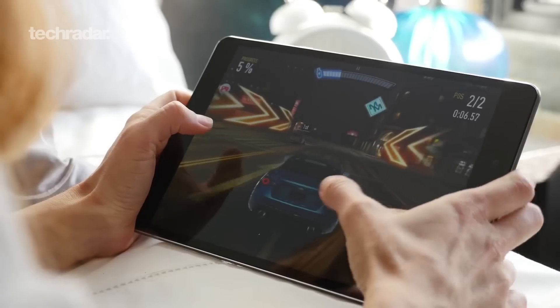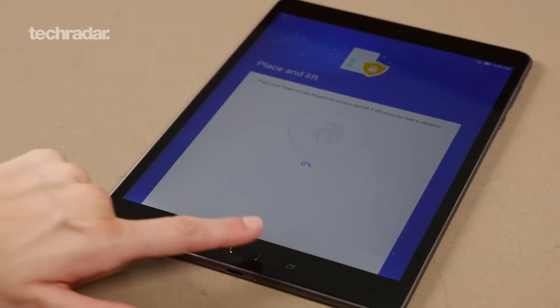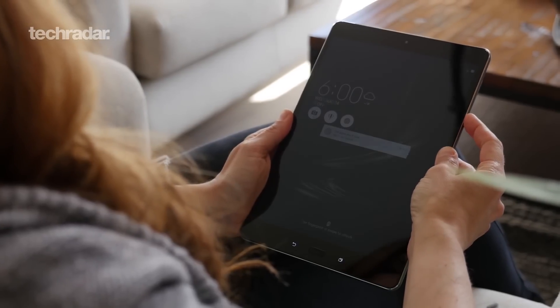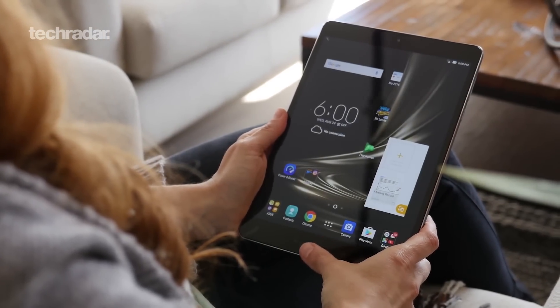It's a 9.7-inch tablet, the same size as a new iPad or an iPad Pro, and it also has a QHD resolution, so that's a really good option. In terms of price, it's $339 or around £350, so quite a bit cheaper than most of the other options on this list.